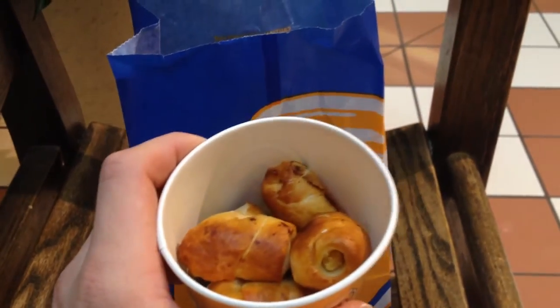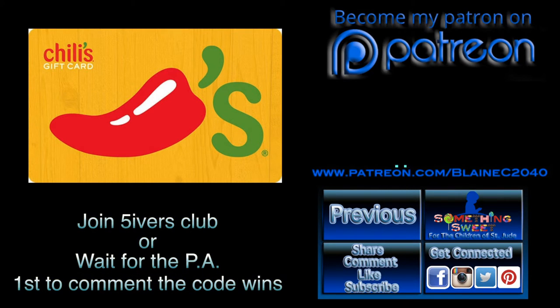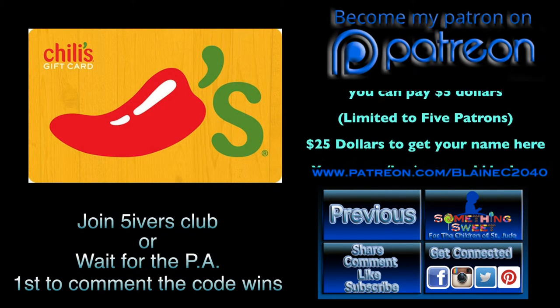Instead, I'll be doing a Chili's gift card for the first person to give me the special text. You would just have to comment the code in the comments. You can get the code near the beginning of the month of May by joining my Fivers Club on Patreon, or you could wait until I post it for the public at the end of the month.